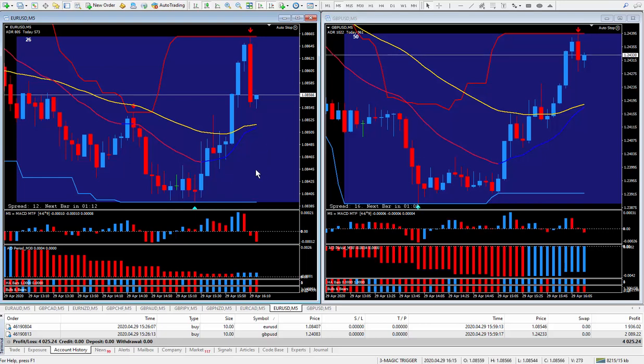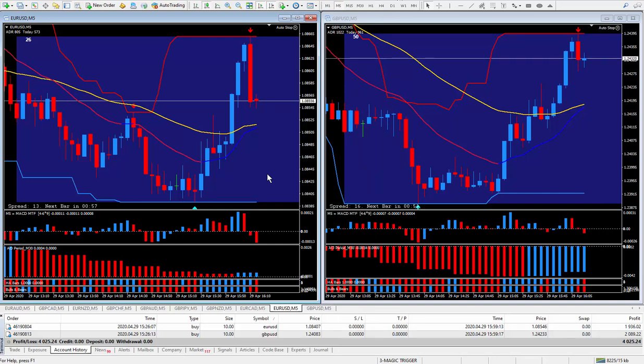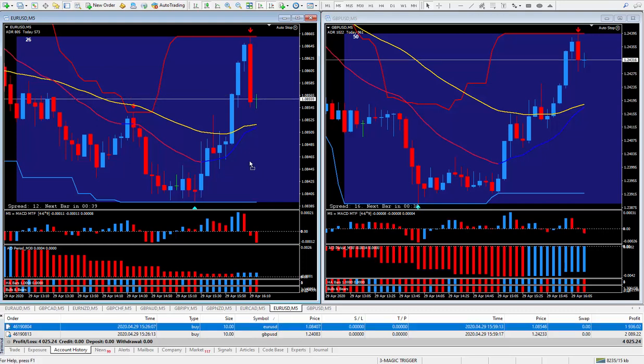On the USD I did the Euro Dollar on the left side and the Pound Dollar on the right side. I was using the magic trigger — could have also used the golden trigger, it does the same thing. We're buying low and selling high only when things line up properly. Let's see where I got in on the Euro Dollar — drag and drop it up.